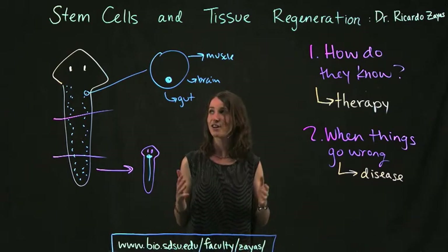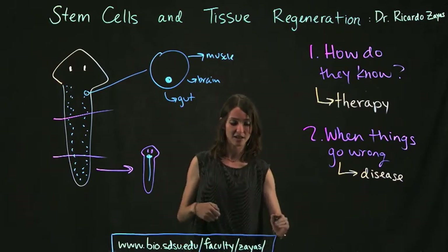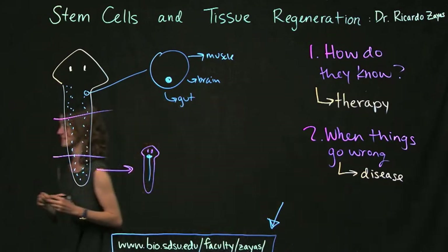There's a lot to learn remarkably about these little worms. If you want to know more, check out the website for Dr. Zayas — the link is right below. Thank you for watching and hope you have a great rest of your day.